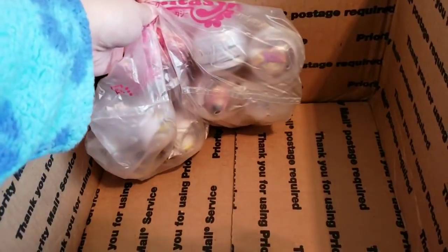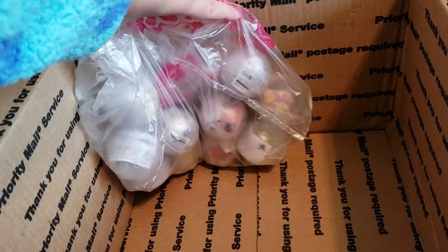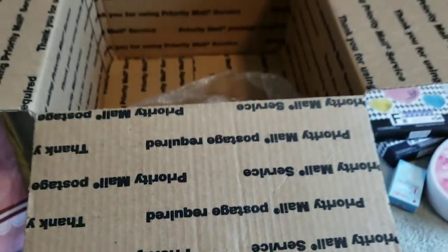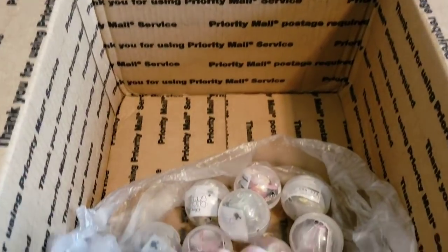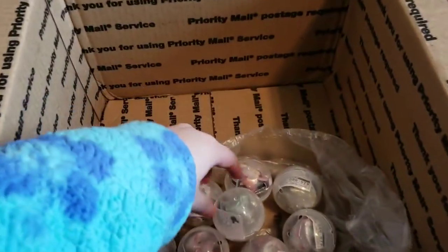The last items are the Tsum Tsum arcade capsules. Let's check those out. I'm keeping these capsules in the box because Stitch likes to chew on the capsules.